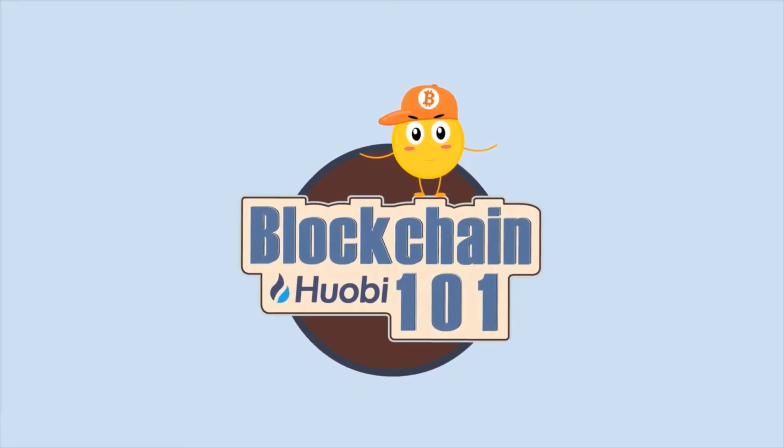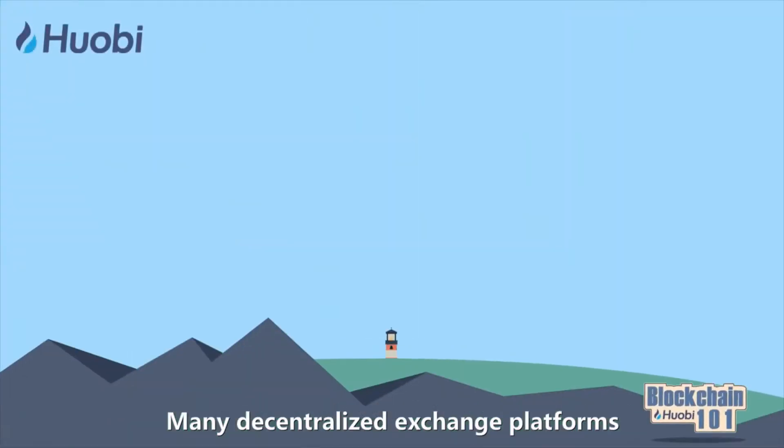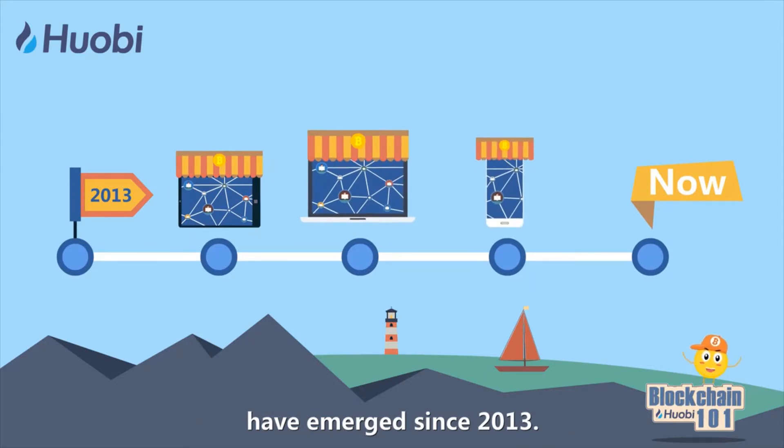One minute a day, Blockchain 101: what is a decentralized exchange platform? Many decentralized exchange platforms have emerged since 2013.